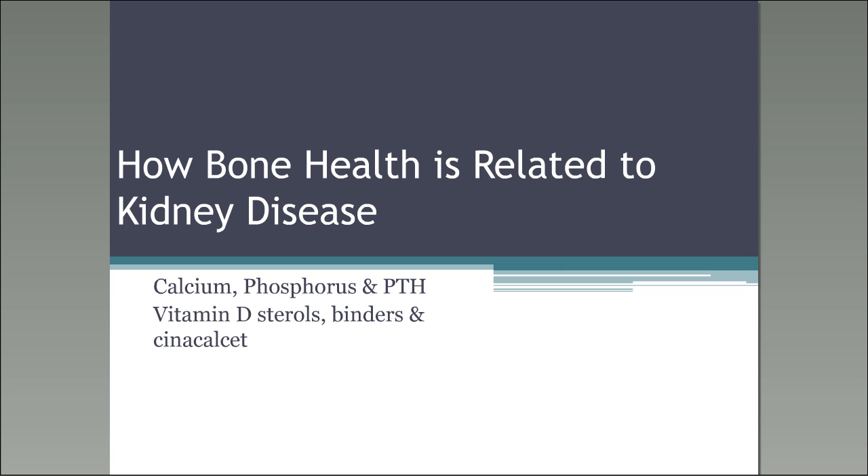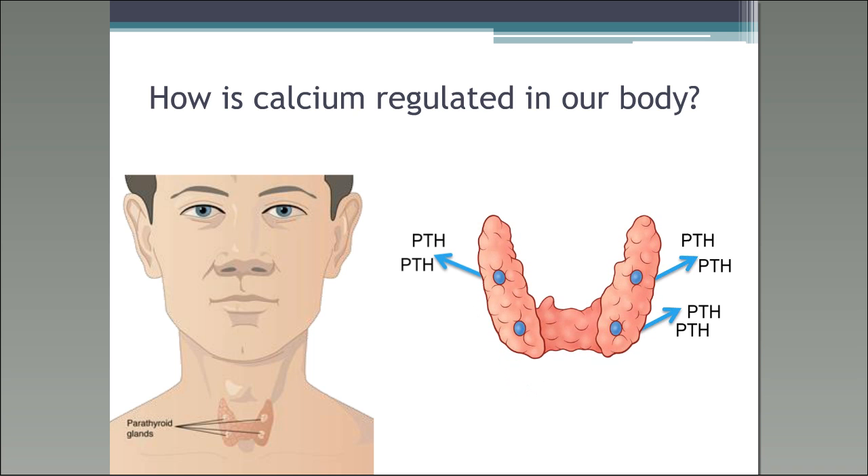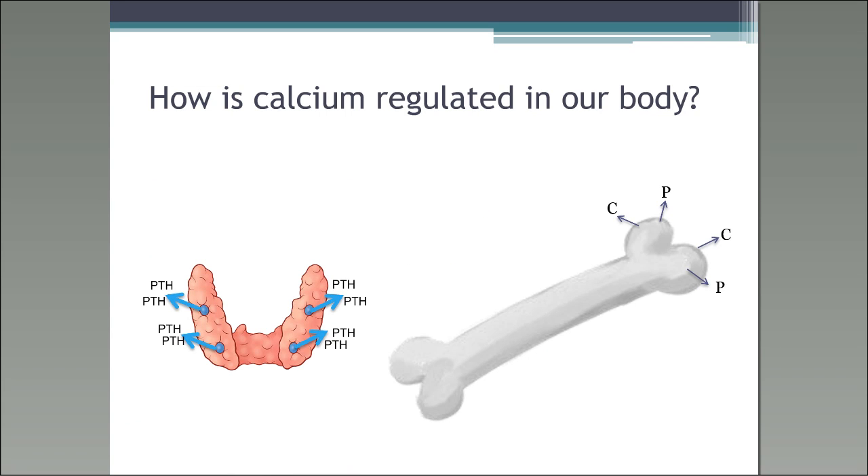So our first slide. How is calcium regulated in our body? When your kidneys start to fail, your parathyroid glands can grow too big. What they do is produce parathyroid hormone, and they can produce too much of it. When your parathyroid hormone increases, this releases calcium and phosphorus from your bones. With kidney disease, vitamin D in your body cannot be converted to active vitamin D, which helps suppress that calcium.